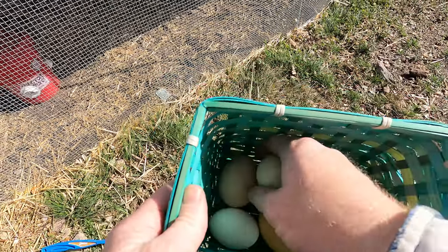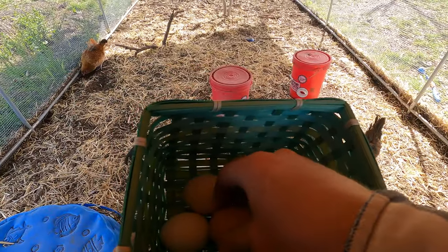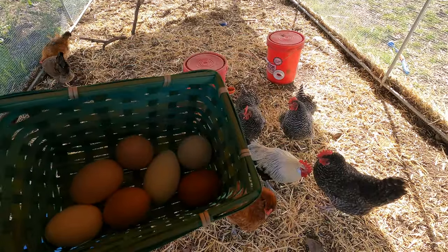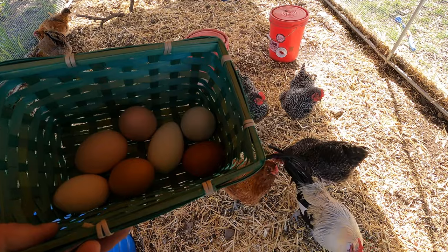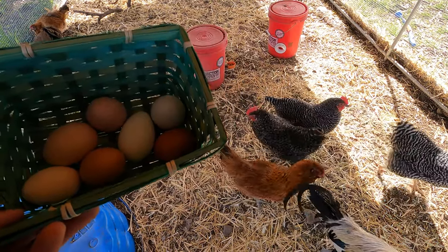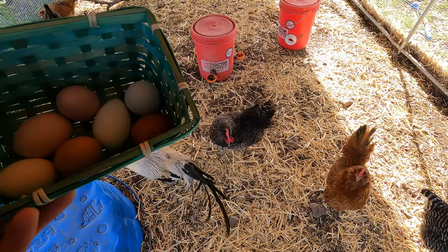I'm pretty excited that we finally got seven birds laying. Right now I'm getting only five eggs a day — five eggs a day isn't a lot, but it is winter, so not all of them are laying every single day. They are all very prolific layers. In fact, I've got one in here that is a 350-plus egg a year layer.